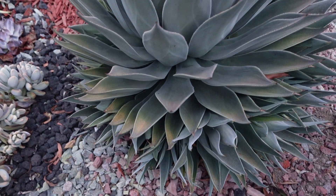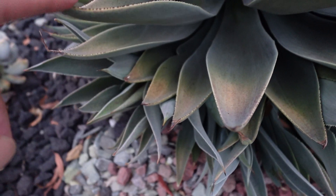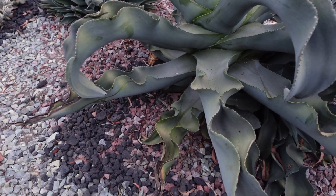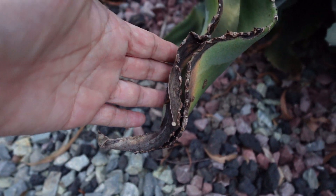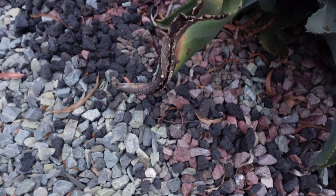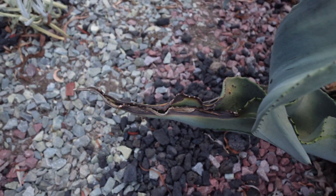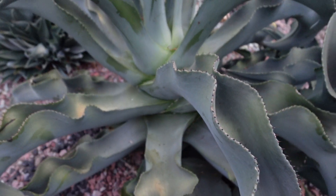But this one looks the same. But here — look there — look at the change in the color. Even this agave, I think this is sunburn, maybe from this last week. I'm not sure, but this is definitely sunburn. And I have a little more here and there, but overall doing okay.